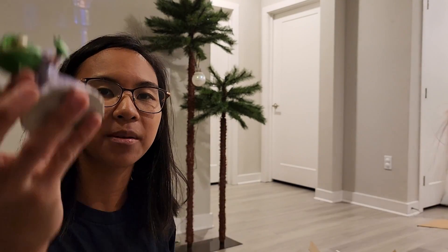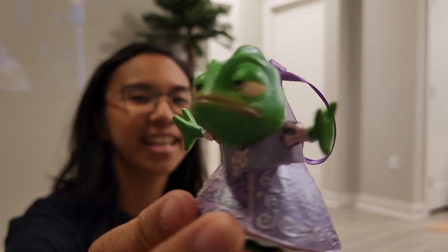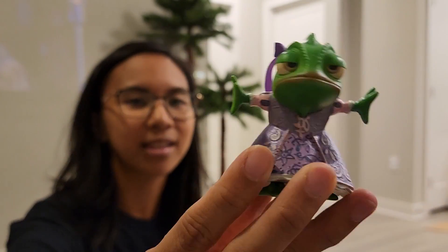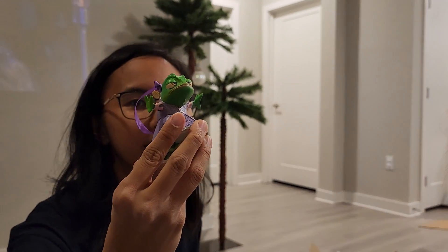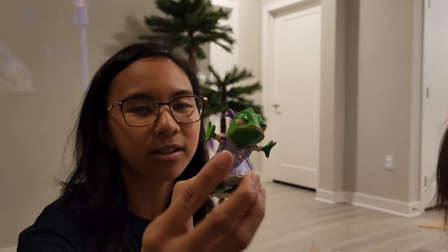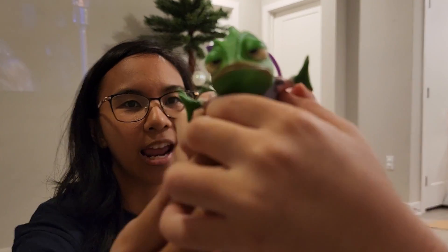Okay, here's the next ornament. It is Pascal in Rapunzel's dress — look at his face. I think I've had this since 2016 or 2014... it says right there, 2014. I got this from the Disney Store. He's just like so bored but he's still trying on Rapunzel's dress.